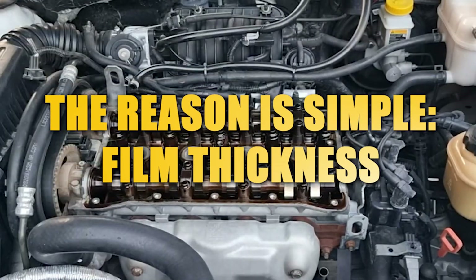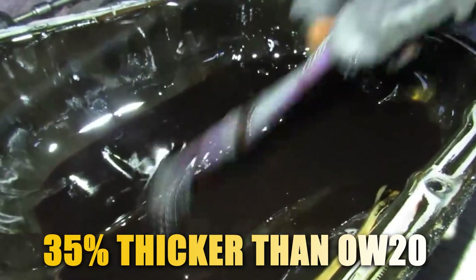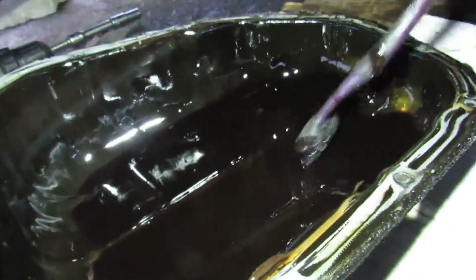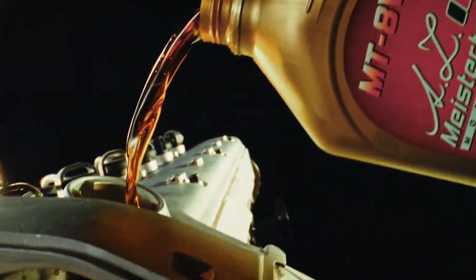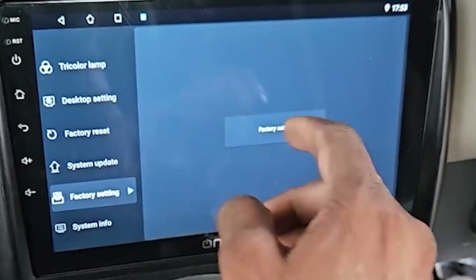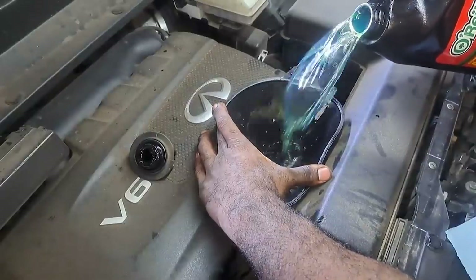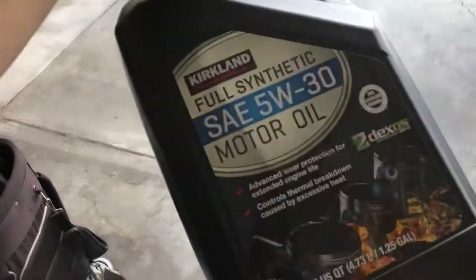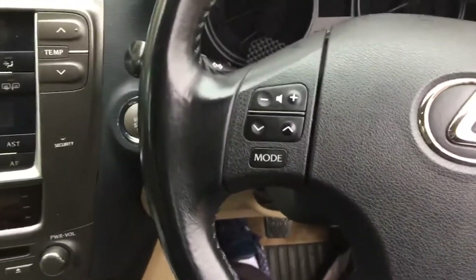The reason is simple: film thickness. At normal operating temperature, 5W30 forms a protective layer about 35% thicker than 0W20. That micrometer layer of oil can be the difference between smooth performance and metal grinding. Hybrid engines, which often stop and restart during daily driving, push 0W20 even harder — each restart means brief metal contact before oil pressure rebuilds. That's why Toyota quietly advises switching to 5W30 for hybrids once they hit 100,000 miles, even though the owner's manual still says 0W20.